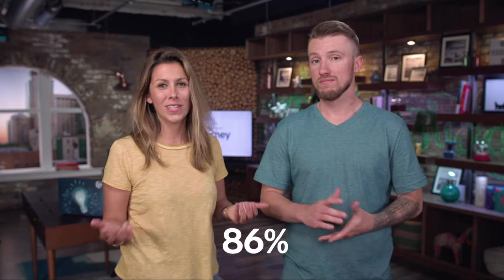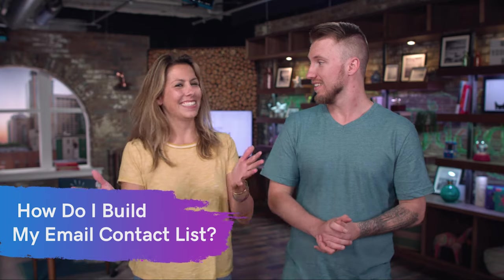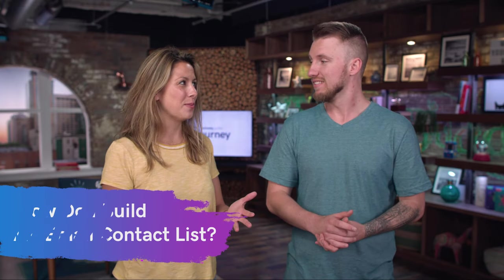86% of consumers actually want an email from you once a month. That's pretty incredible. But that's getting ahead of ourselves. How do we really build that contact list and that subscriber list? So there's a couple of things to point out. First of all, you do want their permission.